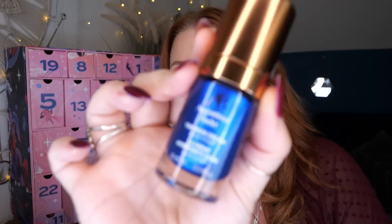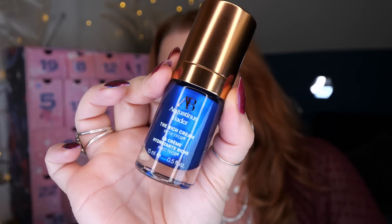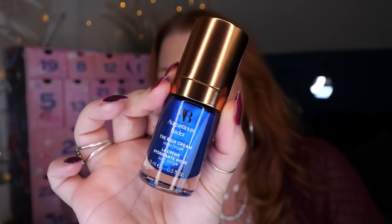Day number sixteen — we've got an advent calendar favourite, the very pricey brand Augustinus Bader. This is the Rich Cream with TFC8, which is their own patented ingredient, and there's 15ml. This is a gorgeous moisturiser — I really like the original one as well. I've got quite a few of these now, so it'll be nice especially coming into the winter months when my skin is drier than usual.